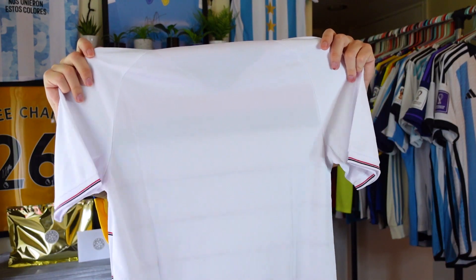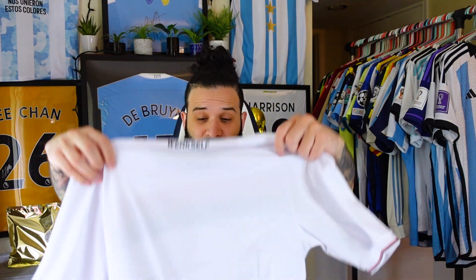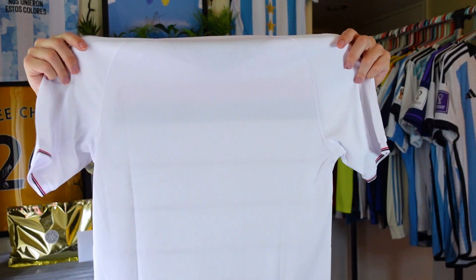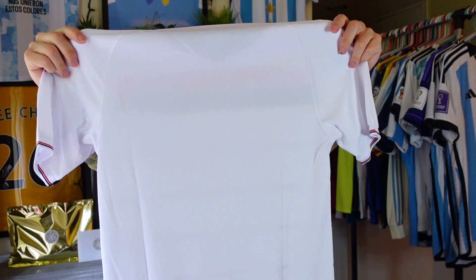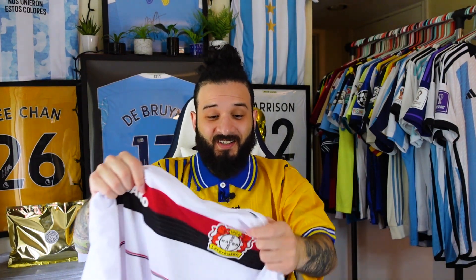It does say it's a size small — maybe it fits more like an extra small, because even just holding it up it felt almost like a kid's size. But looking at it now, it actually doesn't look all that small. It looks like a regular size small. This is a really nice jersey.